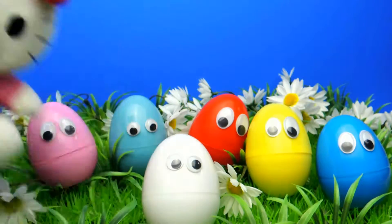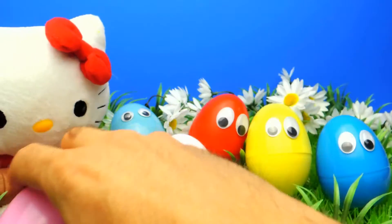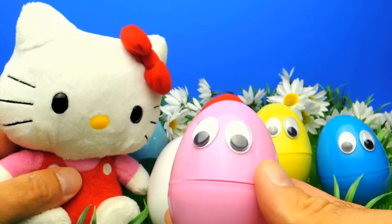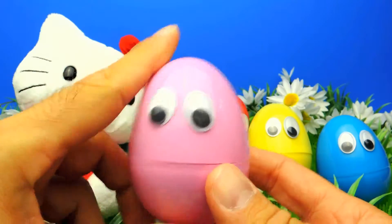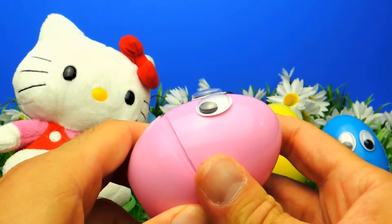Hey everyone, Fleezy Duck here! Today we have super cool surprise eggs with funny eyes, and as always we are not alone — we have a little help from Hello Kitty. So Hello Kitty and I will unbox these surprise eggs now.